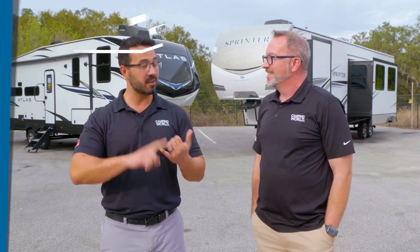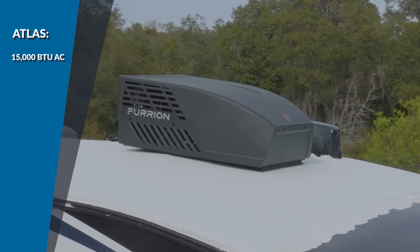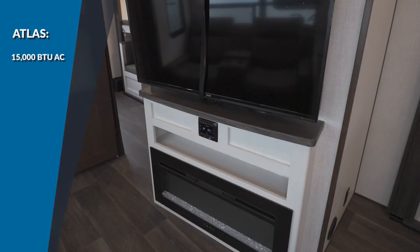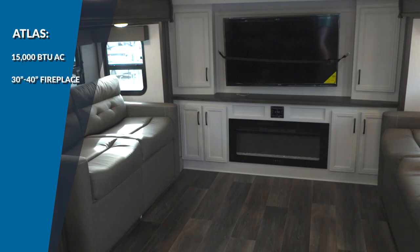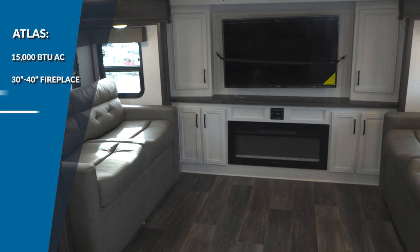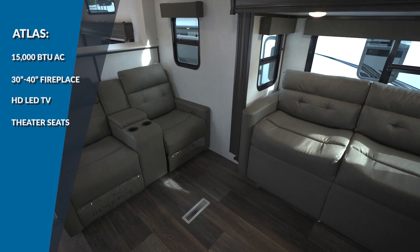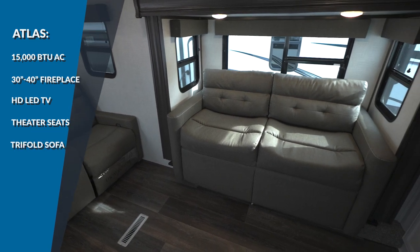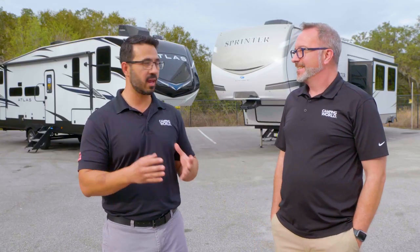The Atlas has a 15K BTU AC, and the larger models have an option for one in the bedroom. All of them have a 30-inch fireplace, and if you go to the King Bed series, you get a 40-inch fireplace. All of them have the HD LED TV with the multimedia center, plus theater seats, and most models also come with a tri-fold sofa. When it comes to seating, the Atlas floor plans have a little advantage overall.